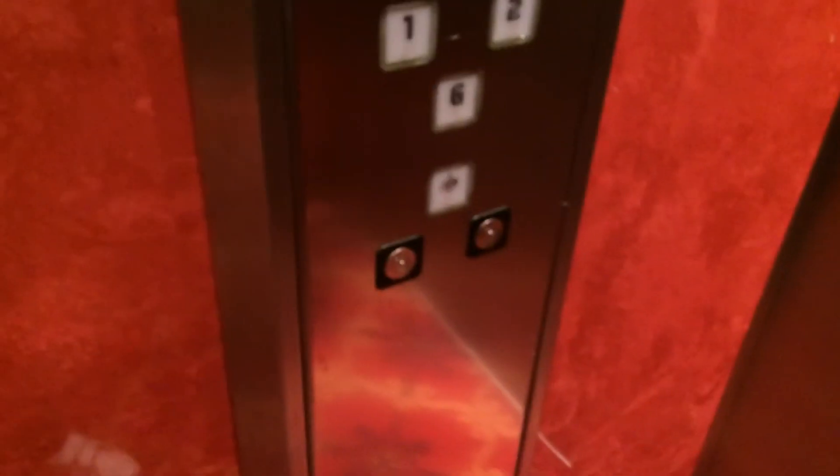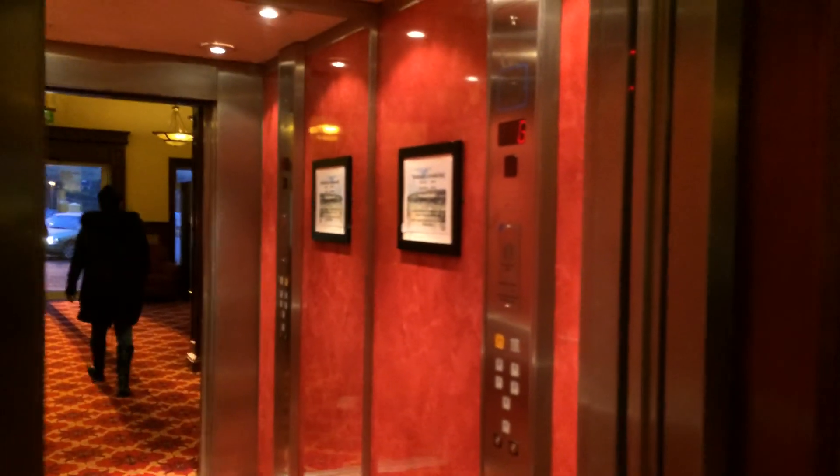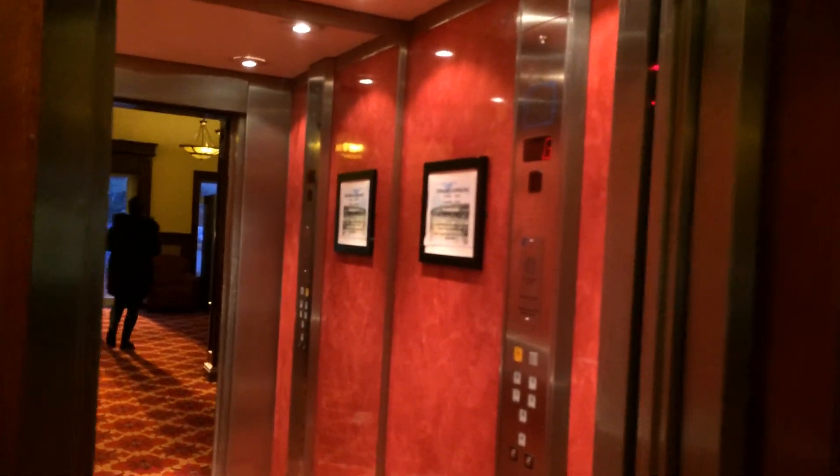Here we are at G — ground floor. These are the key switches next to the elevator. There it goes, close the hand. And that's it. There's the fire switch.